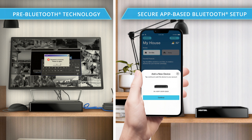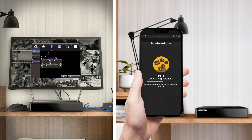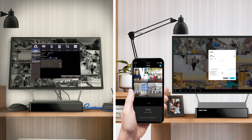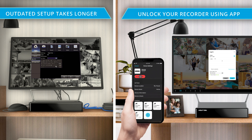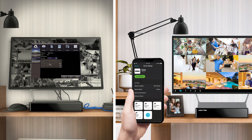Securely access your system from any smart device to set up your Bluetooth-enabled recorder. With our convenient and free Night Owl app, you can adjust your recorder's settings in minutes. After setup is complete, if you'd like to access your system from a TV or monitor, easily unlock the recorder right from the app without having to use a keyboard or mouse.